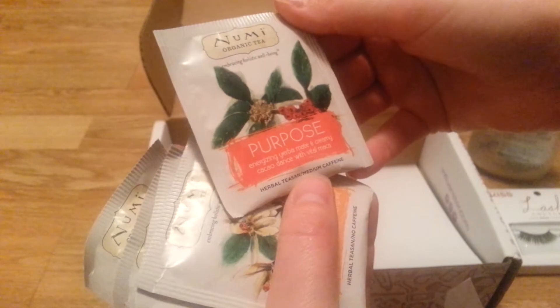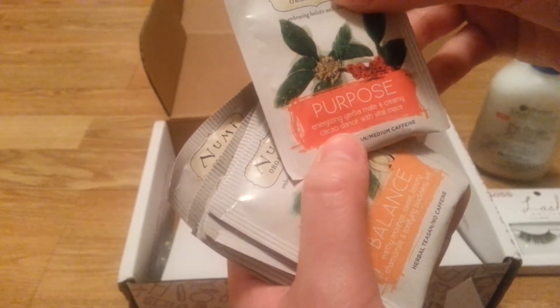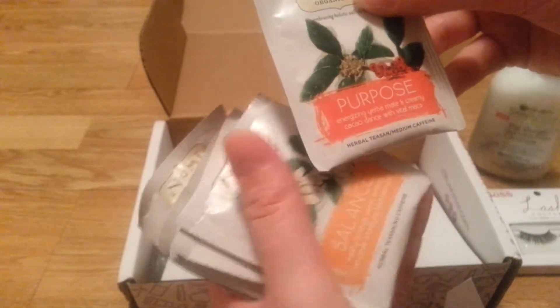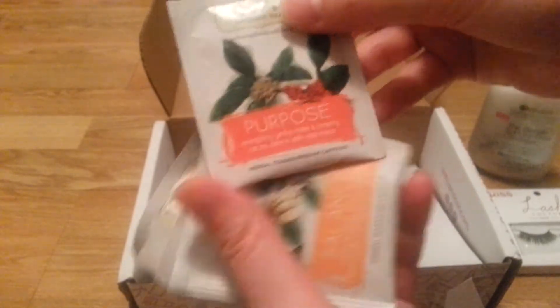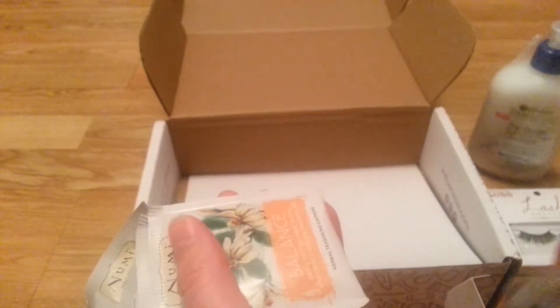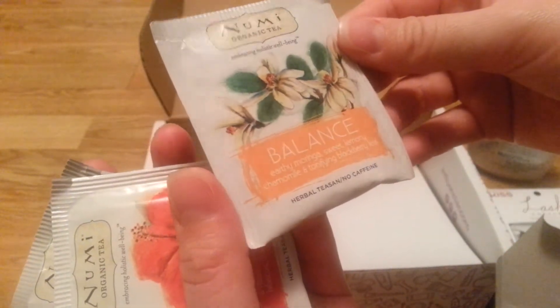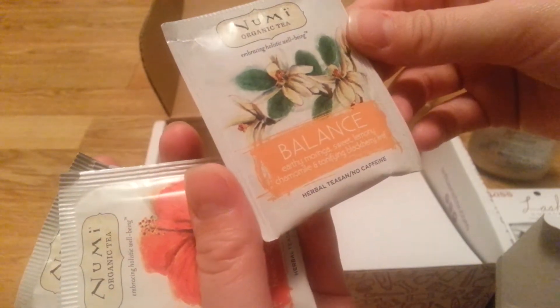There's a medium caffeine one called Purpose — energizing. I'm not gonna be able to read all these things because I don't know how to pronounce some of the ingredients, but this is an energizing one with medium caffeine. The Balance one has no caffeine and it's an earthy, lemony, chamomile, blackberry leaf blend.